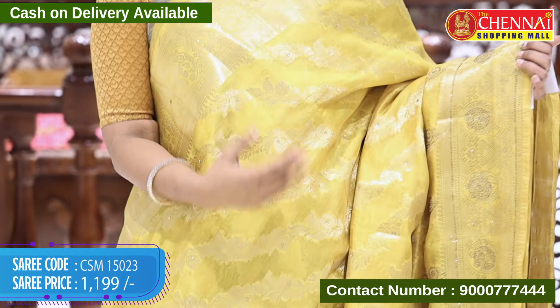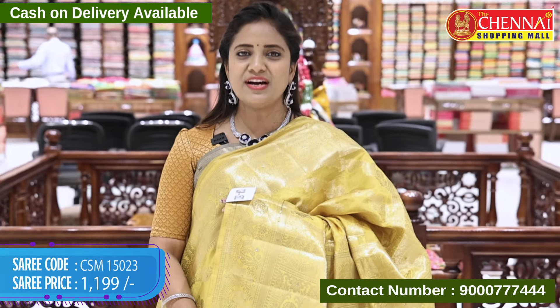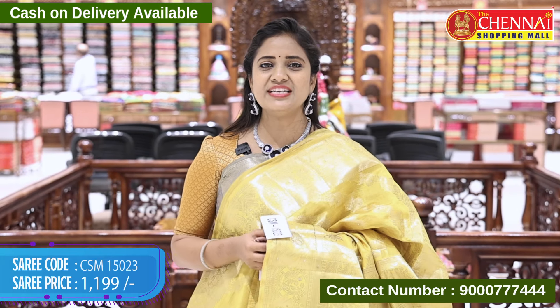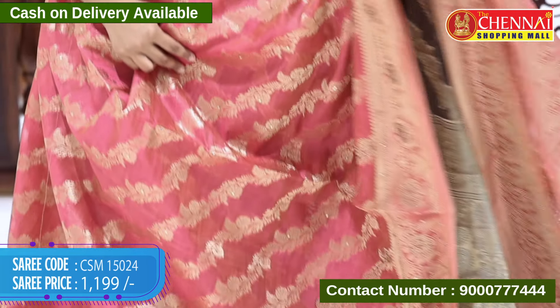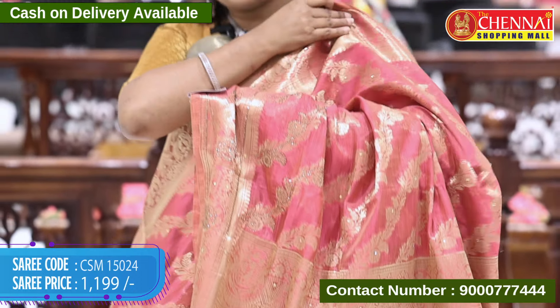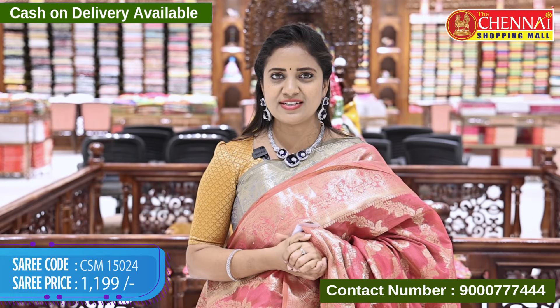Mustard yellow color, saree code CSM 15023, price 1199 rupees. Beautiful pink and light peachy-pink, saree color in the bottom, code CSM 15024, price 1199 rupees.